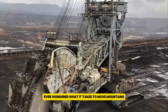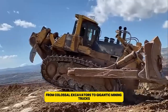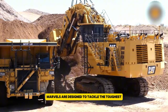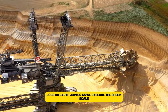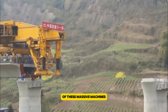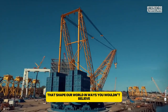Ever wondered what it takes to move mountains or dig massive mines? From colossal excavators to gigantic mining trucks, these engineering marvels are designed to tackle the toughest jobs on earth. Join us as we explore the sheer scale, incredible power, and mind-blowing capabilities of these massive machines that shape our world in ways you wouldn't believe.